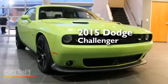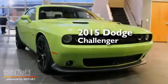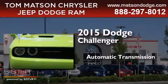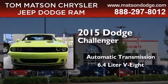This is a brand-new 2015 Dodge Challenger. This coupe has an automatic transmission and a 6.4-liter V8.